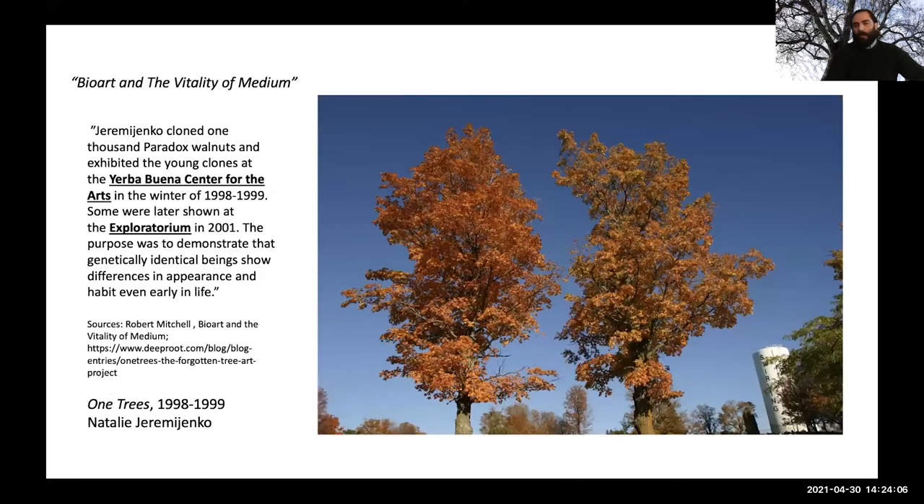Bio art, quoting Robert Mitchell, deals with the vitality of media as introduced through biotechnology or bioengineering processes. These processes address the living being in art forms. Being Arbor Day, I'm choosing to show Natalie Jeremijenko's One Trees, an artwork from 1998–1999 that is ongoing. This was a bio art project in which Jeremijenko cloned 1,000 paradox walnuts and planted them throughout San Francisco. The goal was to look at clones and the way environmental conditions affect phenotypic expression.